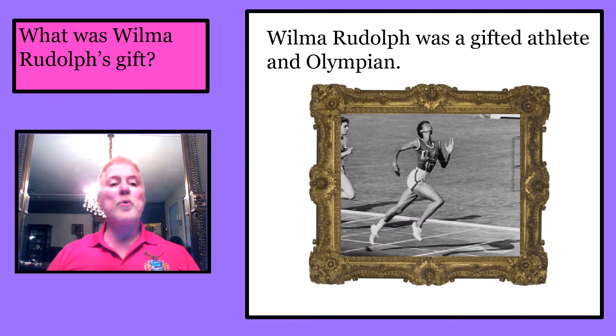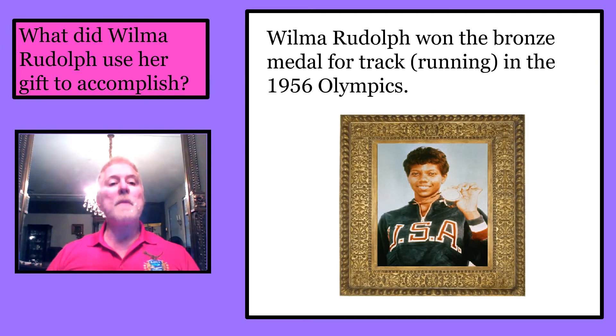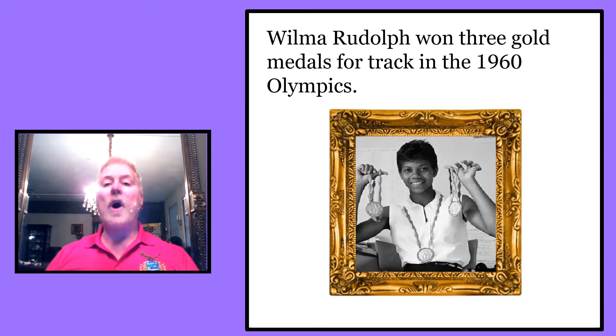Wilma Rudolph's gift was being a gifted athlete and Olympian. She won the bronze medal for track running in the 1956 Olympics, and went on to win three gold medals for track in the 1960 Olympics.